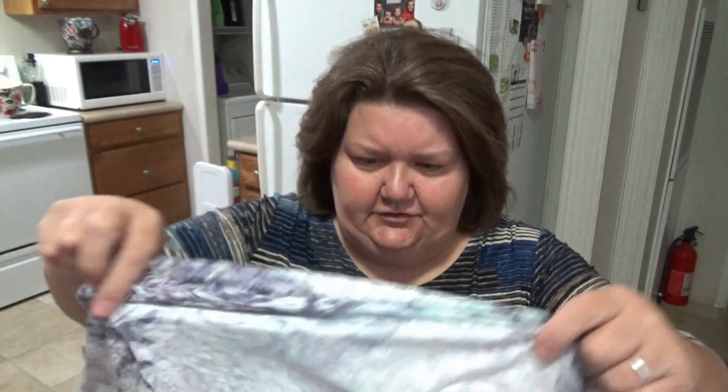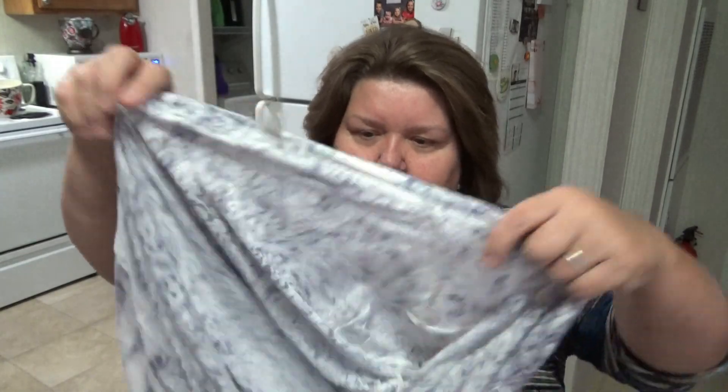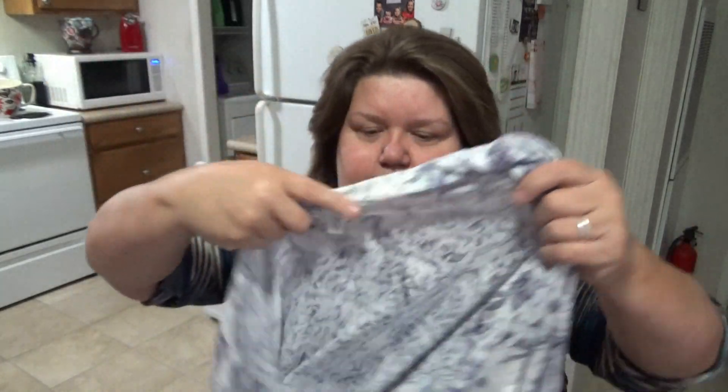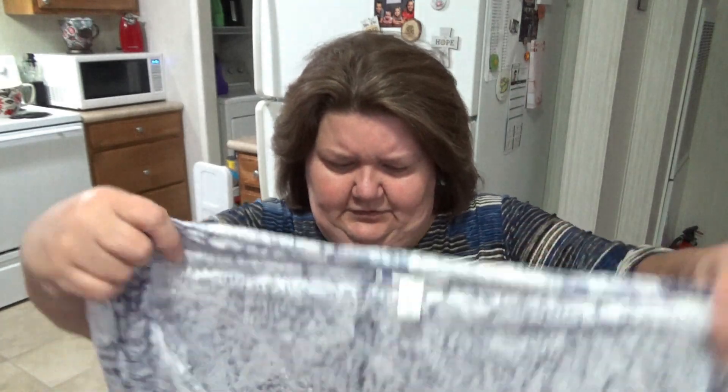I tried on the cardigan without a shirt and it was snug, a little tight. So with a shirt it would probably be a little tight. But it's beautiful, I love it. I'll still hold on to it — I might get into it one day. I've been trying to eat a little better and lose a little weight, so hopefully it wouldn't take much to get into that one.